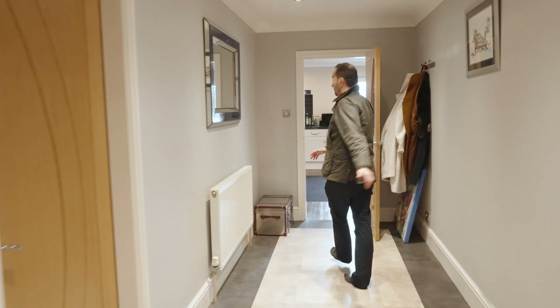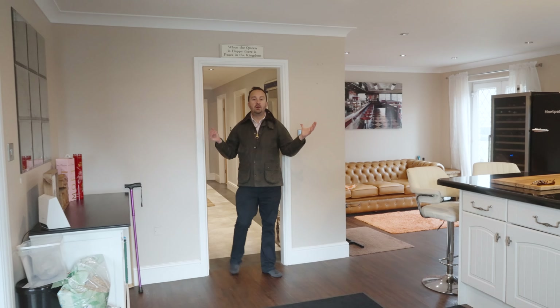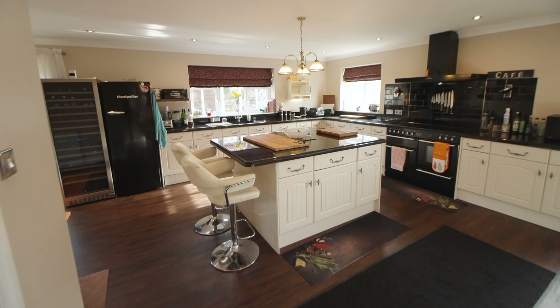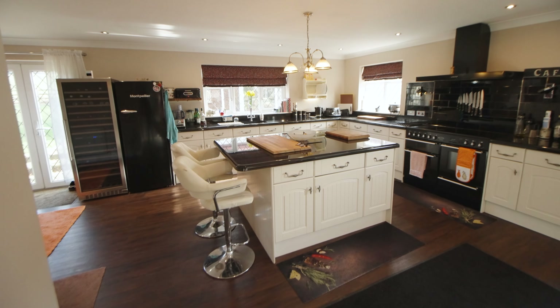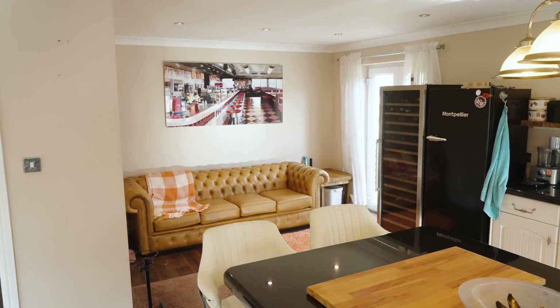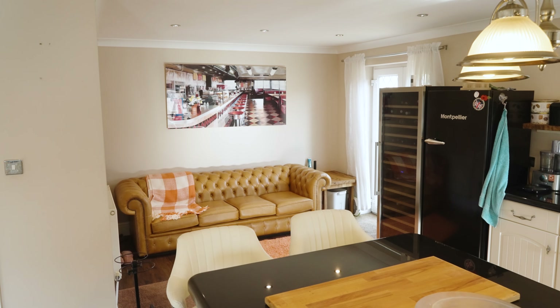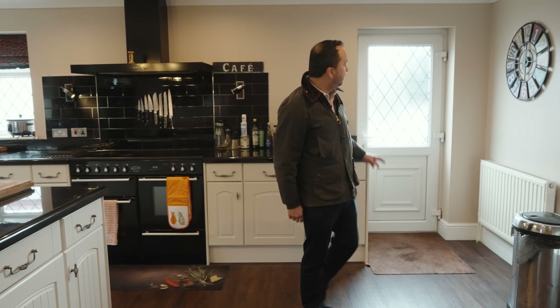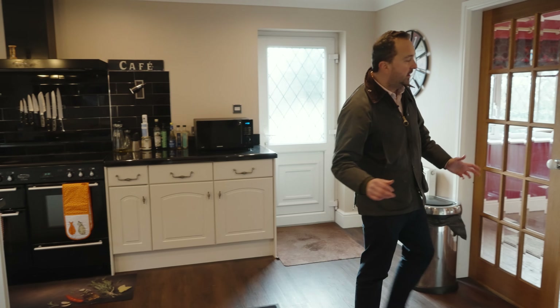Then we'll go through into the kitchen — my favourite room of the house, this gorgeous living kitchen. Check out this breakfast bar with gorgeous granite worktops. If you've got the family it's great — you can have the sofa, you could have a dining table, and there's access to the back gardens, the paddock, the side and the garage.